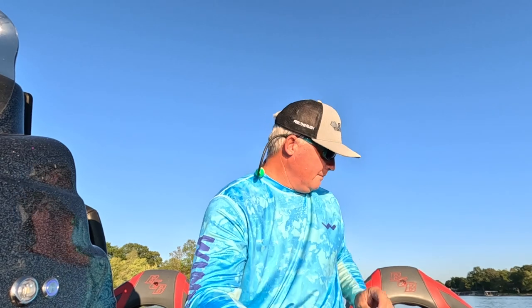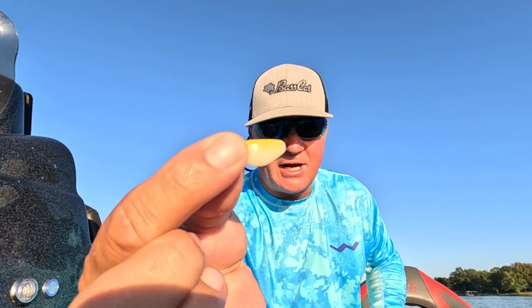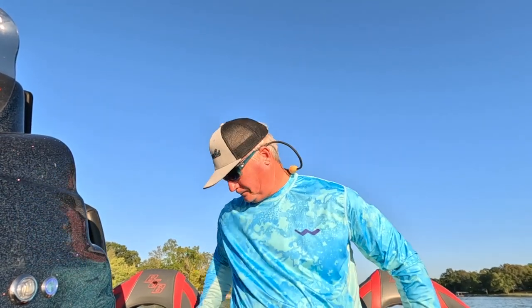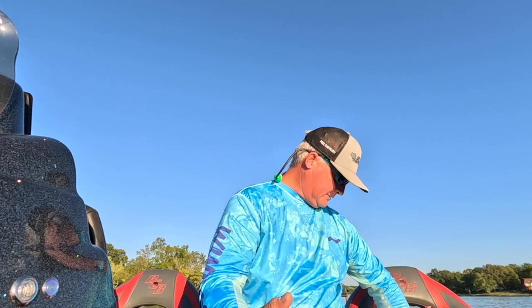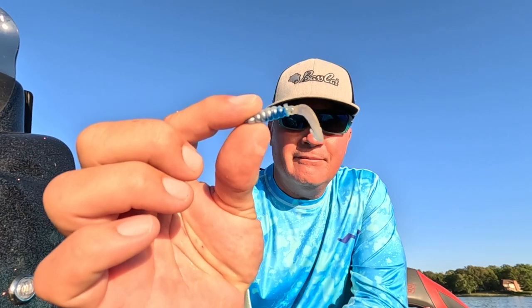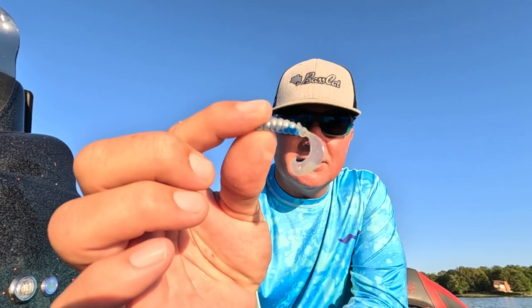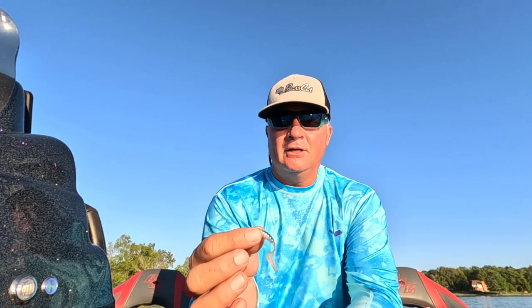I usually either have a paddle tail or a minnow style. There are a lot of different shapes to these jigs — I think this is a Mr. Crappie jig but there's a lot of variety. I rarely use curly tails — here's a simple curly tail right here. I use this for shallow, this is the spawning type deal. This is where I want to keep the bait up in the two-to-three foot range, keeping it really up high in the water column. It's a great spawning bait.